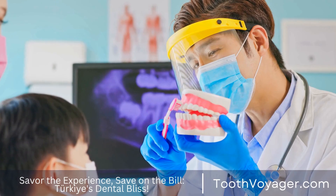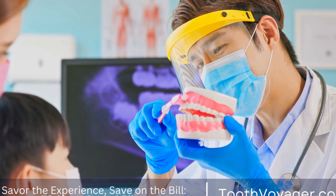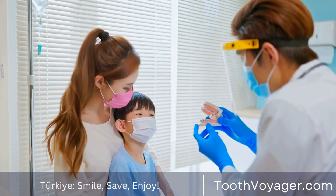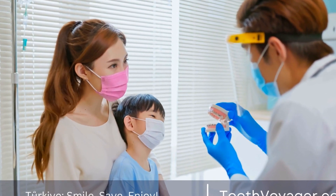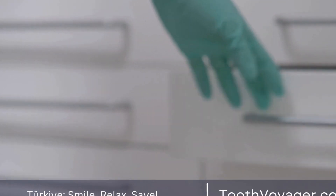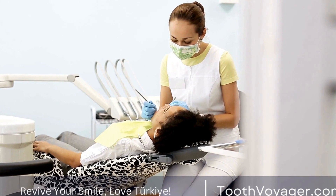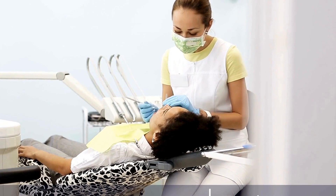Fourth, when the implant has joined with the jawbone, a connector piece known as an abutment will be bonded to the implant. Then an implant-supported dental crown or bridge will be inserted on top to finish the repair. The time required for the procedure depends on the number of implants placed and the degree of complexity in your case. Most dental implant surgeries can be finished in about an hour, and patients are usually able to return home the same day.